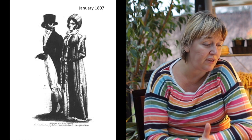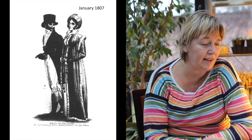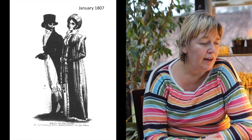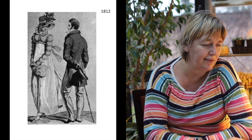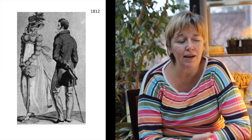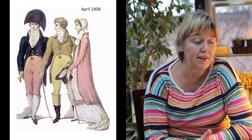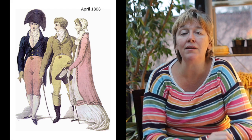Looking at fashion plates — especially those showing men and women together — you can see it follows the same principles: slightly elevated waistlines, light colours especially on the legs, and tight-fitting clothes. Here we have a fashion plate showing two men and women. These two men illustrate the difference between evening and day clothes: the gentleman in the middle wears pantaloons and boots for daytime.